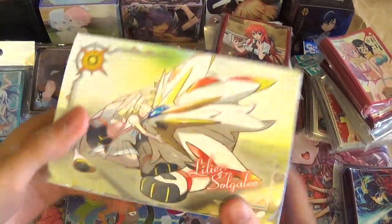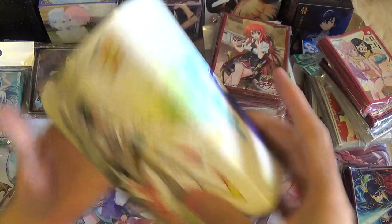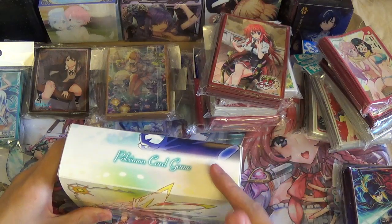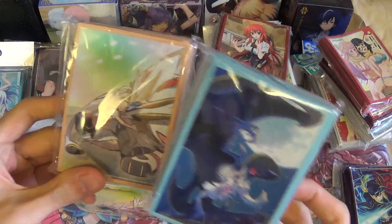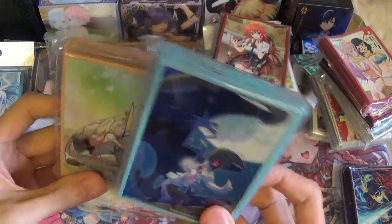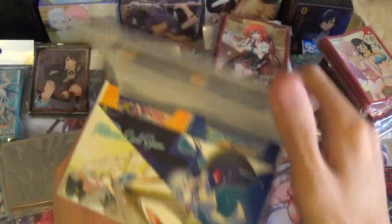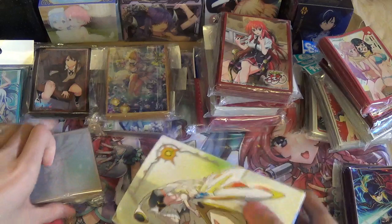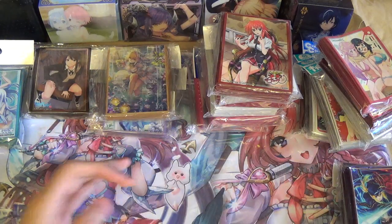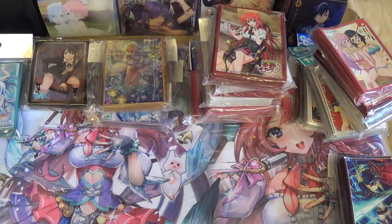I opened this because it's actually pretty useful — I used it to store my Burning Shadow singles. When you get this it comes with two packs of sleeves: you get the Solgaleo and the Lunala sleeves with it, so it's like one set. It's not that expensive and I really like that it's magnetic. With Velcro, if you use it too much it gets less sticky, but with magnetic ones that doesn't happen.